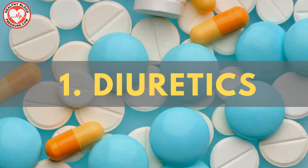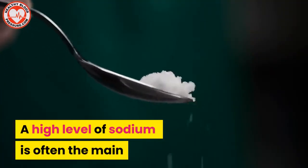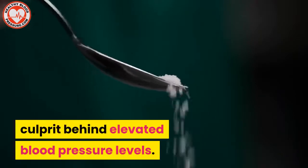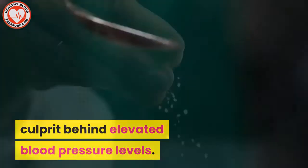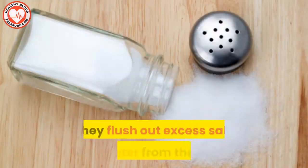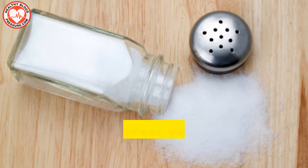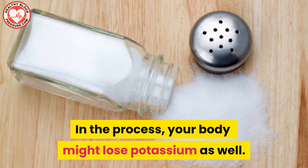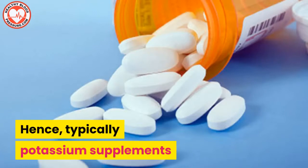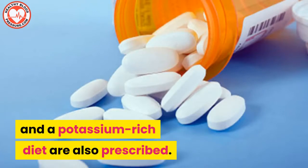Number one: diuretics. A high level of sodium is often the main culprit behind elevated blood pressure levels. Diuretics act as sodium guards — they flush out excess salt and water from the body. In the process, your body might lose potassium as well. Hence, typically potassium supplements and a potassium-rich diet are also prescribed.